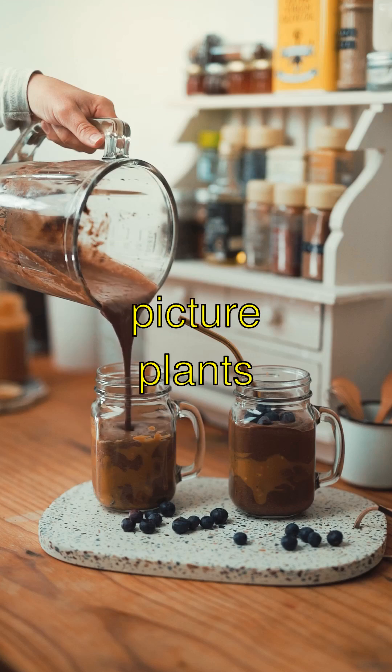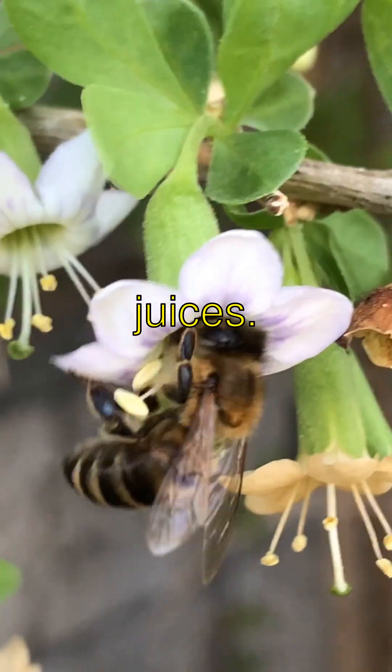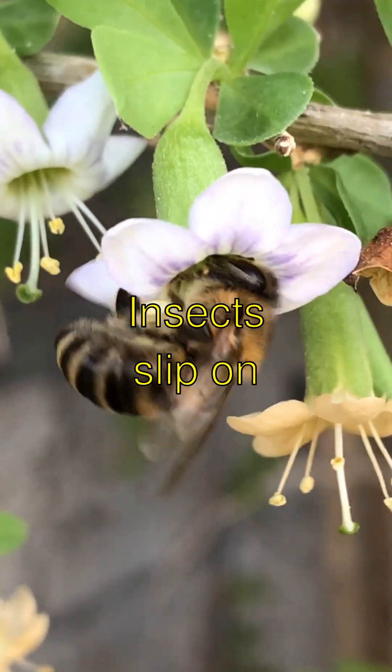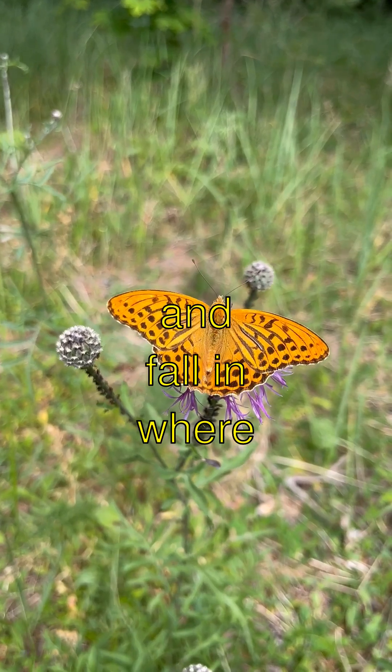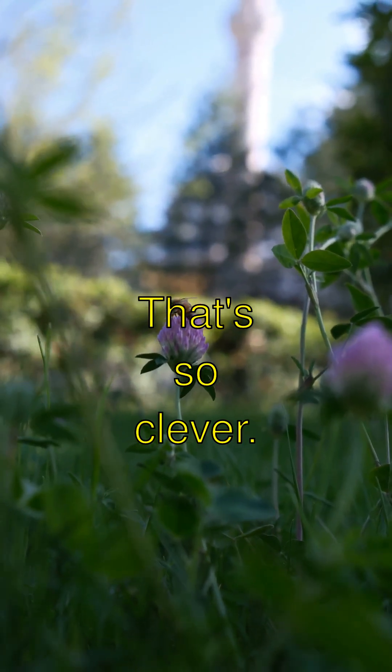And get this, pitcher plants have these tube-like leaves filled with digestive juices. Insects slip on the slippery sides and fall in, where they take a very unwelcome swim. That's so clever.